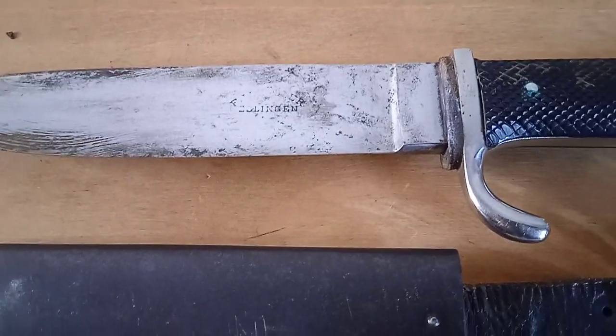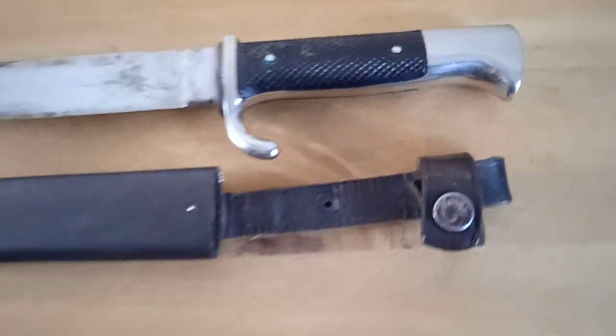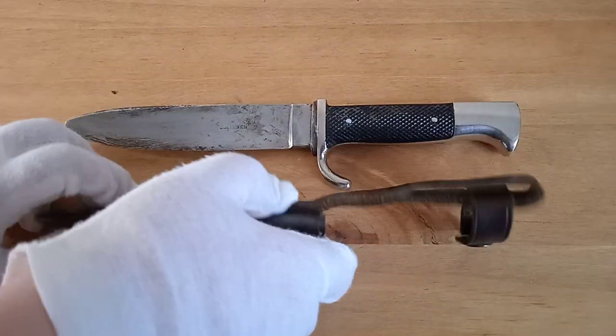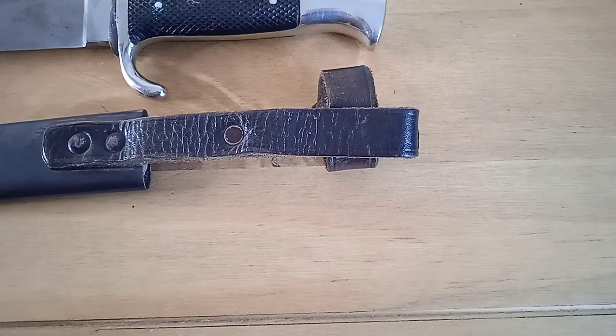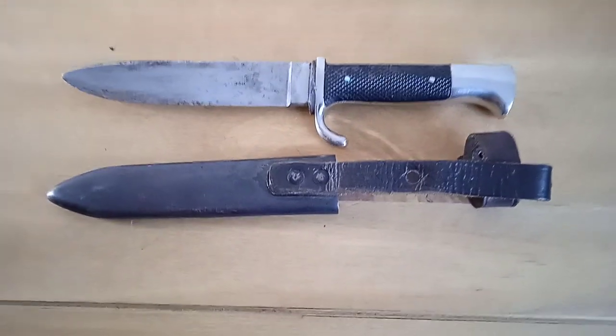Can you turn the scabbard over for us, Alex? There we go — just see how that's attached in the back there. The lever is in very nice condition still. It's quite a nice overall example really.